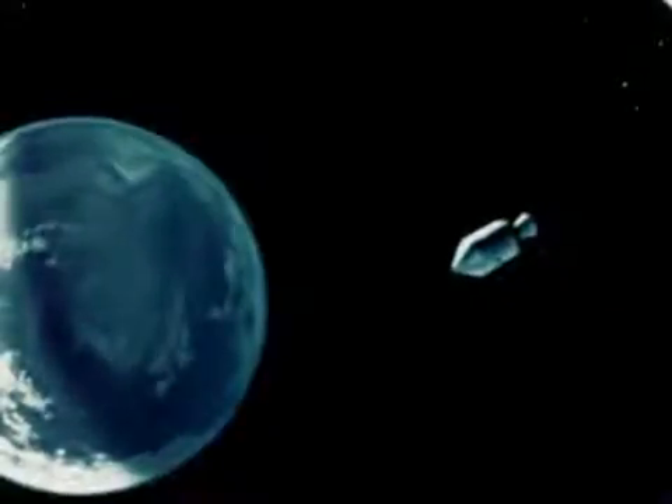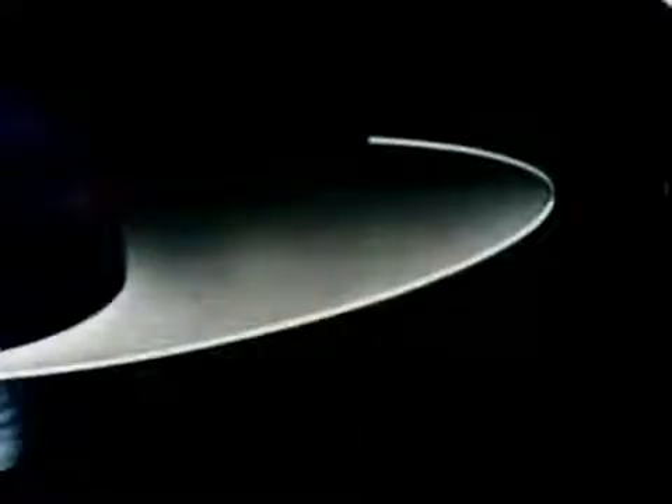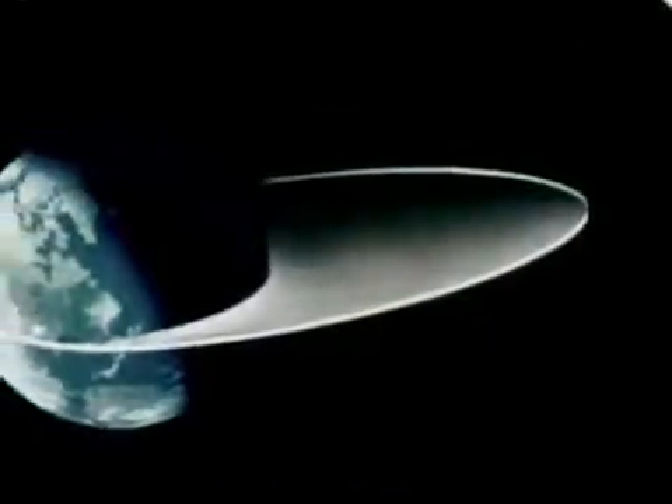Apollo 4 reached 11,232 miles above the Indian Ocean at 5 hours, 46 minutes, 48 seconds after liftoff, and began its descent to Earth, responding to the pull of gravity, increasing in velocity as if it were speeding down a long hill.